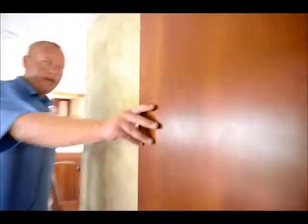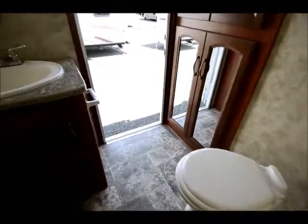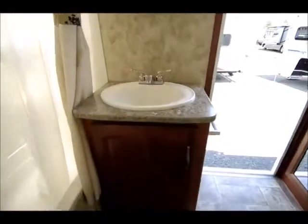Moving into the bathroom, you can see two huge closets right there off to the right, a porcelain toilet — not a plastic one — and you can really see how big this bathroom is.